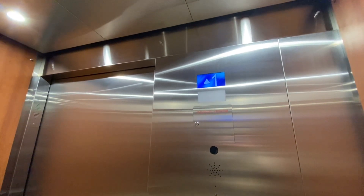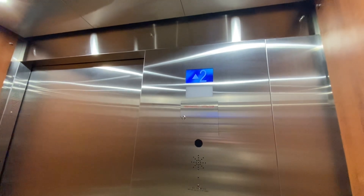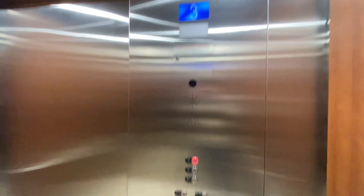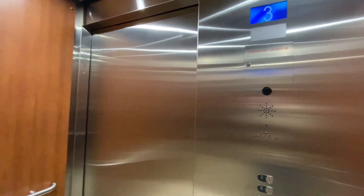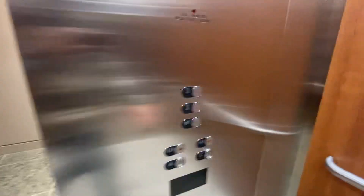This is the brand new CKG MRL Traction Elevator at the brand new Simon's, Winners, PetSmart and Dollarama stores in Halifax Shopping Center in Halifax, Nova Scotia.